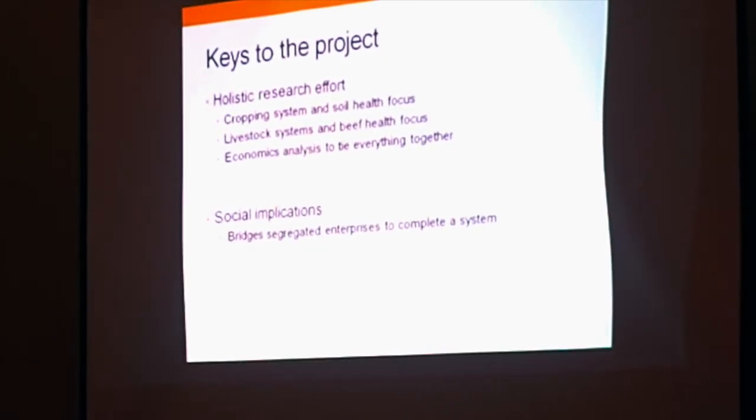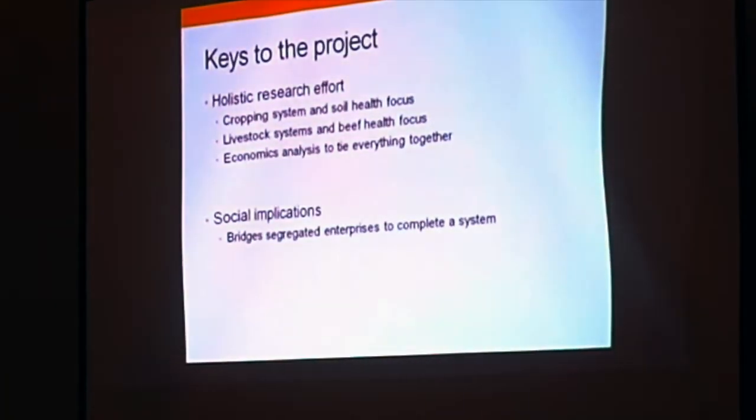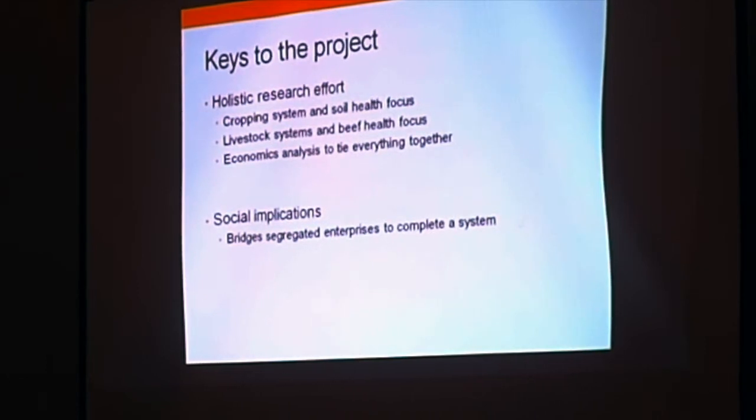Basically, some of the keys to the project are looking at the cropping system and the soil health effects — how cover crops, whether grazed or not grazed, affect soil health. And also how livestock systems affect beef health in terms of meat quality. We're looking at a broad picture, including economics: were those cover crops profitable, was the gain from the beef profitable?